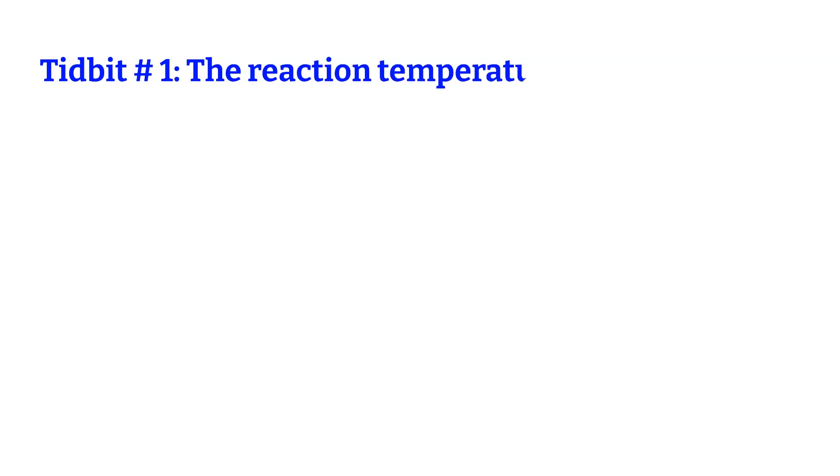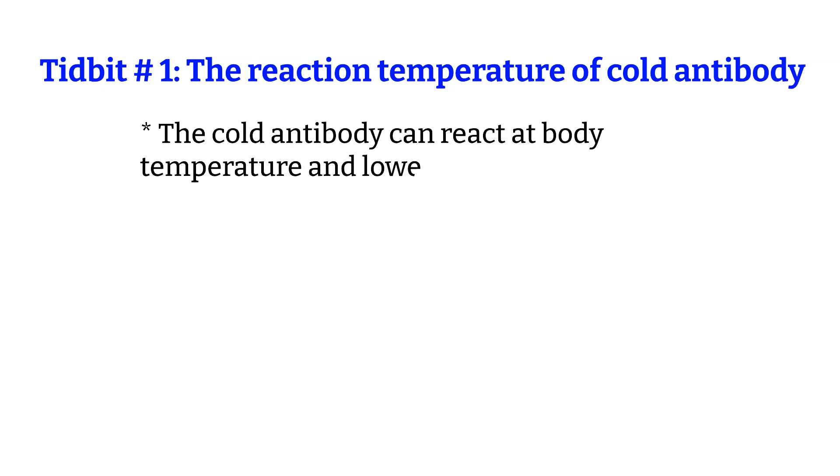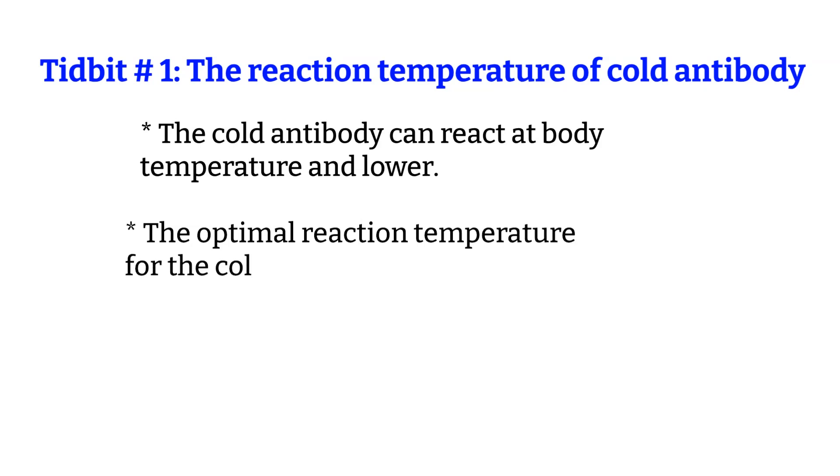Tidbit number 1: the reaction temperature of Cold Antibody. When we say Cold Antibody, it doesn't mean that the antibody-antigen cannot react at body temperature. Some antibodies react at both 37 degrees and room temperature, so be careful when ruling out. We classify an antibody as a Cold Antibody because the optimal reaction is below body temperature.